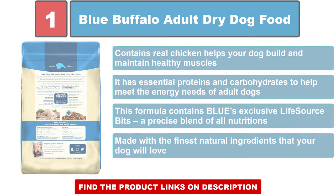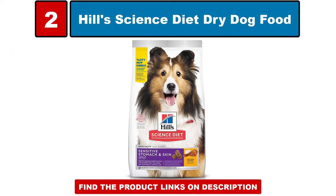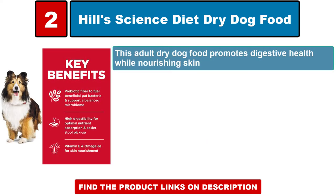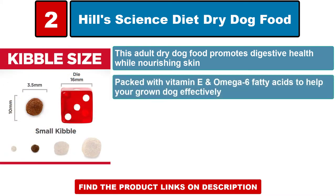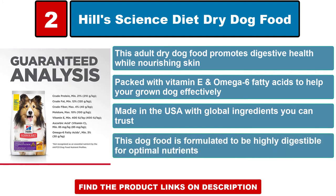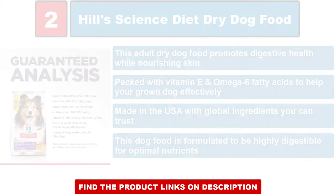Hill's Science Diet dry dog food — this adult dry dog food promotes digestive health while nourishing skin, packed with vitamin E and omega-6 fatty acids to help your grown dog effectively. Made in the USA with global ingredients you can trust, this dog food is formulated to be highly digestible for optimal nutrients.